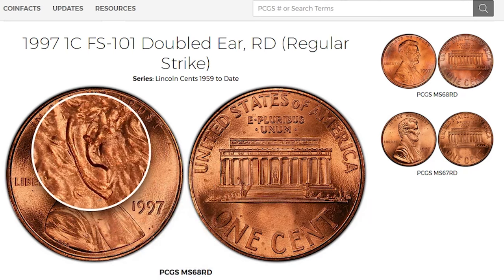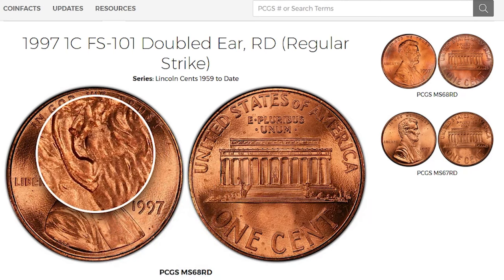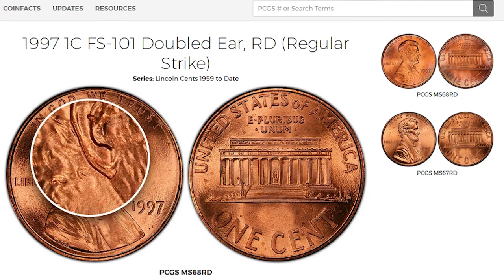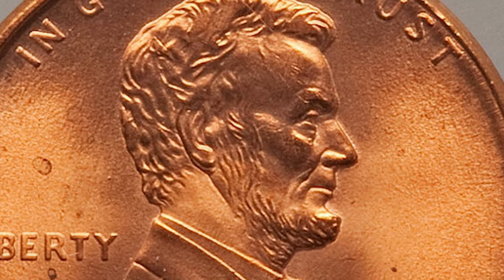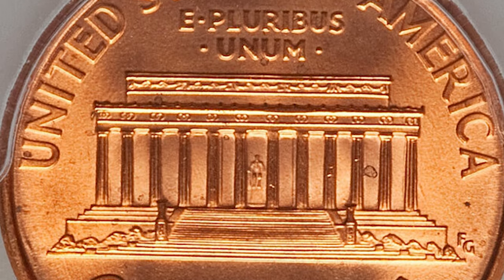The 1997 doubled ear variety is characterized by a doubling of the earlobe on Abraham Lincoln's portrait on the obverse of the coin. This doubling is visible on the lower part of Lincoln's ear, making it look like he has two distinct lobes. This variety is relatively subtle and might not be immediately noticeable to the naked eye.